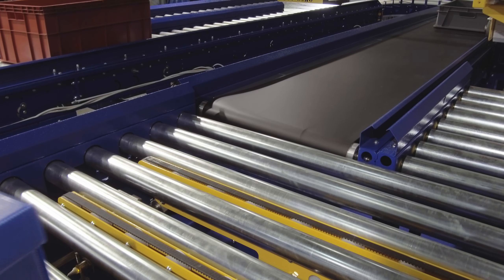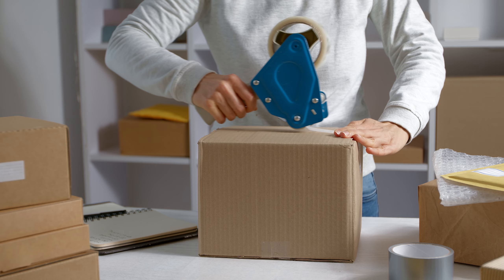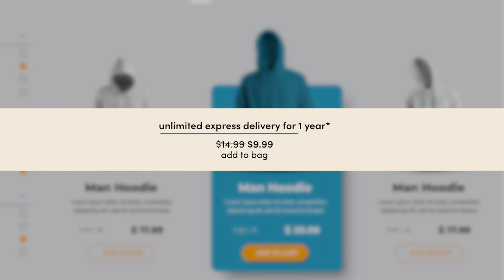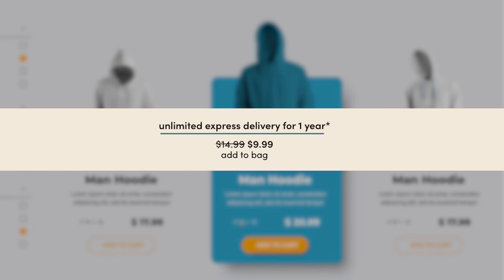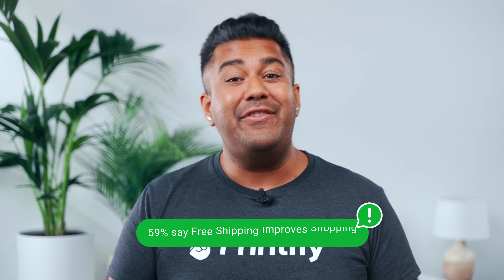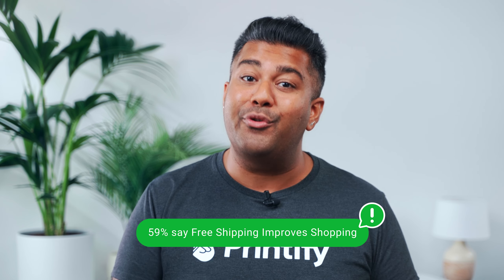Let's get something straight right off the bat: there is no such thing as free shipping. No matter what, having something delivered anywhere always costs money. The difference is that if your customer isn't paying for it, then you are. That said, in the Prime and next-day delivery world we live in, customers still actively look for it.